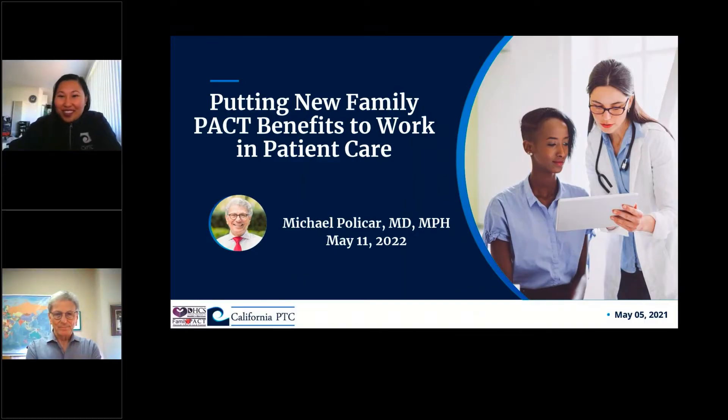Hi everyone, good afternoon. Thank you for joining us today for our webinar titled Putting New Family PACT Benefits to Work in Patient Care. My name is Nicole Nguyen. I'm the Program Manager of the Family Planning Program here at the California Prevention Training Center. The CAPTC, under contract with the California Department of Health Care Services Office of Family Planning, is sponsoring today's event.